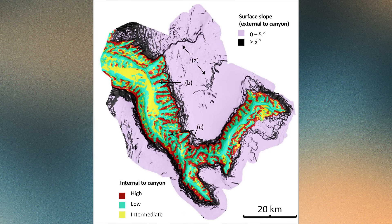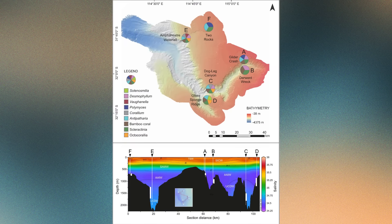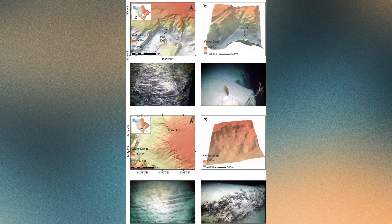They also created depositional features known as cyclic steps — rhythmic ridges and depressions carved by the pulsing energy of turbidity currents. But unlike canyons fed by modern rivers which receive a constant supply of sediment, the Perth Canyon is largely starved. Its slopes are stable, its fan deposits are thin, and turbidity currents are rare events today.